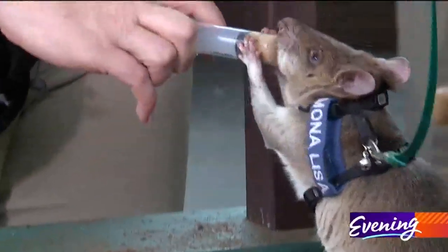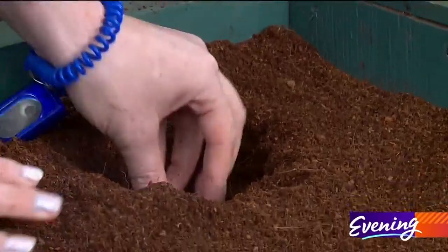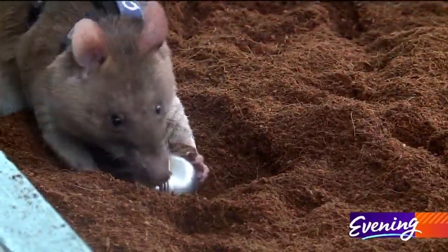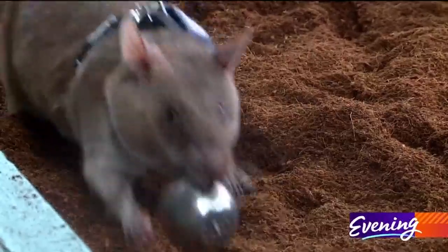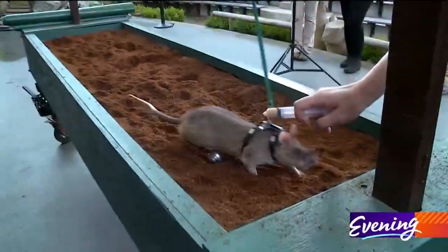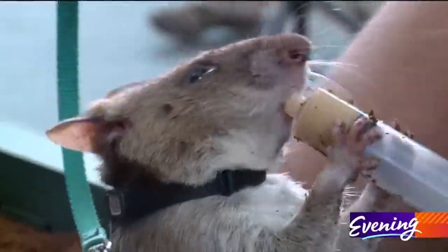Once they check a long strip of land, we'll move over one section and check the next strip. Each time the rat finds one of the hidden tea diffusers filled with nutmeg — a replacement for landmines filled with TNT — they get a click, some kind words, and a reward: banana baby food.